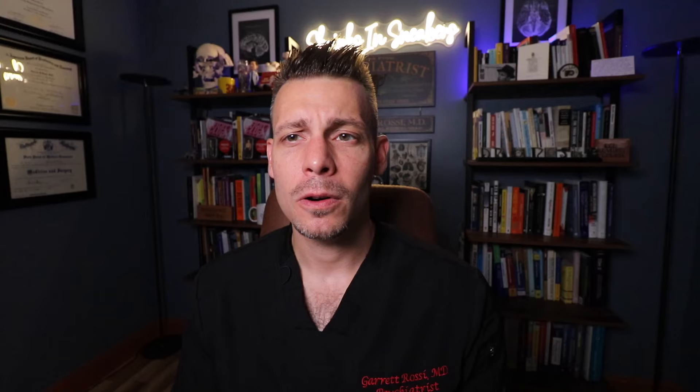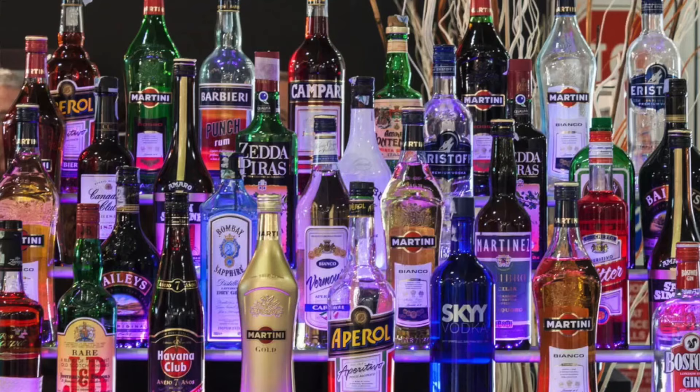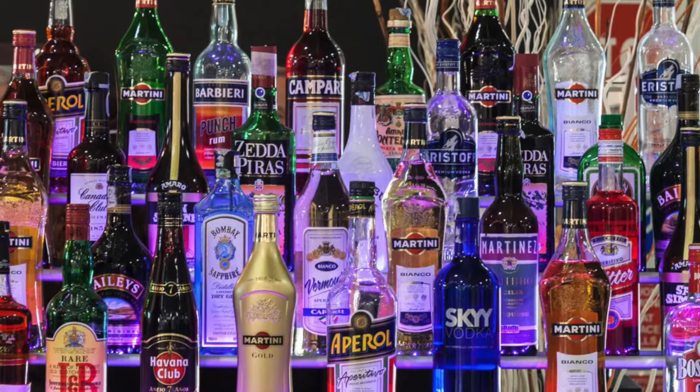I'm going to talk about the use of gabapentin in the area where I think it actually has some pretty reasonable evidence, and that is for alcohol use disorder and cannabis use disorder — more so alcohol use disorder, where the studies are much better. Gabapentin is not great for pain, but it does have a role in alcohol use disorder.